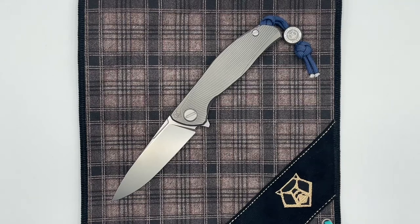Hey guys, here today with another Shirogorov knife. This one is on the F95 Icebreaker project, which you see right here in front of you.